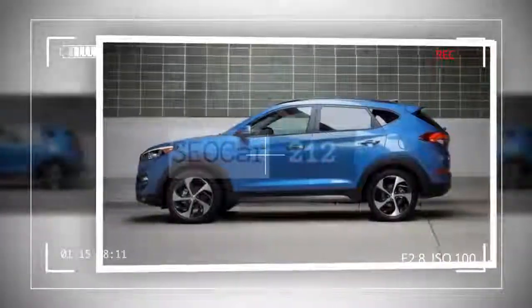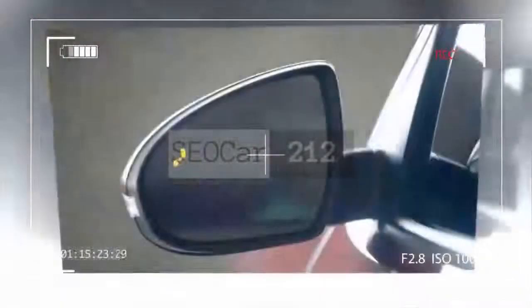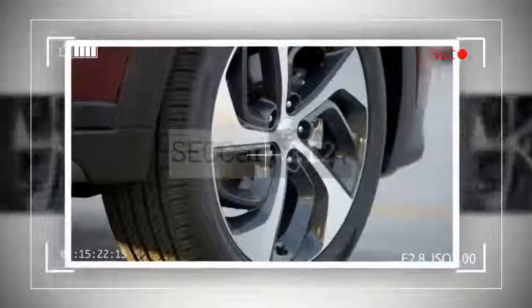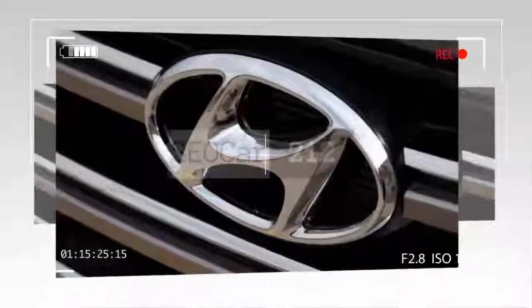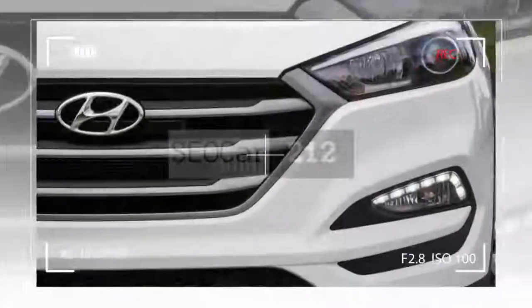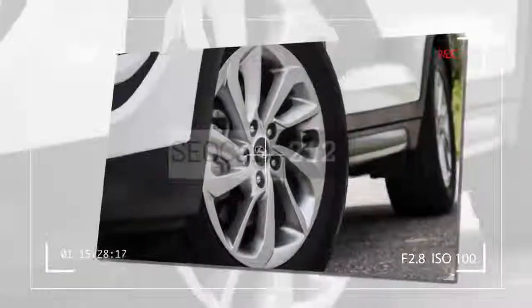The Tucson's top trim level, the Limited, includes features such as a panoramic sunroof, leather upholstery, ventilated seats, LED headlights, and a navigation system — all for a price that's thousands less than what you'll pay for some comparably equipped rival crossovers.